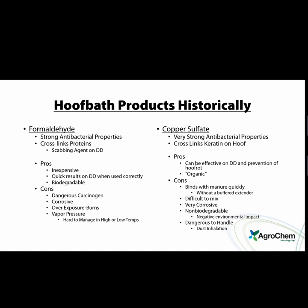Historically, the two main footbath products have been formaldehyde and copper sulfate. Formaldehyde has strong antibacterial properties, cross-linking action, is inexpensive, has quick results, and is biodegradable. However, it's a very dangerous carcinogen, it's corrosive, and very bad for your health. Overexposure burns are a real concern — formaldehyde is not actually a registered footbath product. In free-flow footbaths, heifers can be burned terribly because they stand in it too long. There are also vapor pressure issues: in hot temperatures it evaporates extremely quickly, and in cold temperatures it becomes dormant and not very active.